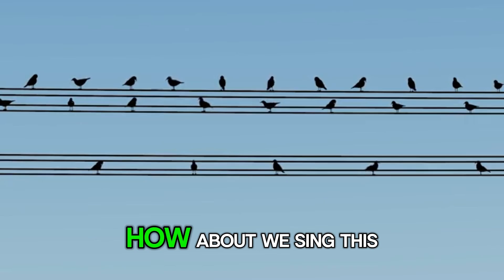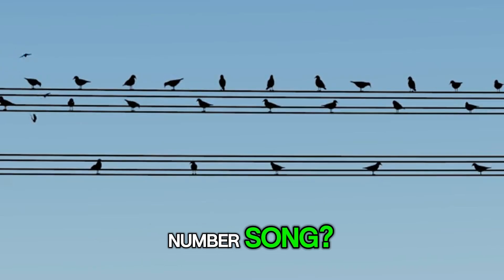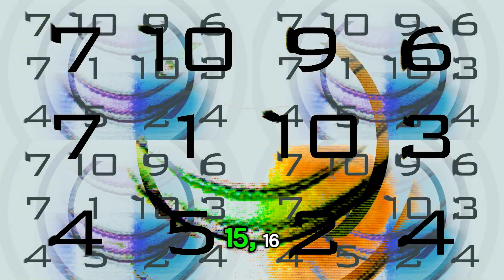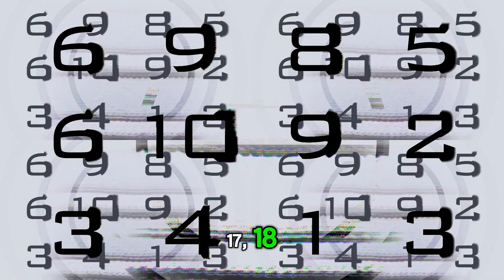Nice job. How about we sing this number song? 1, 2, 3, 4, 5, 6, 7, 8, 9, 10. 11, 12, 13, 14, 15, 16, 17, 18, 19.